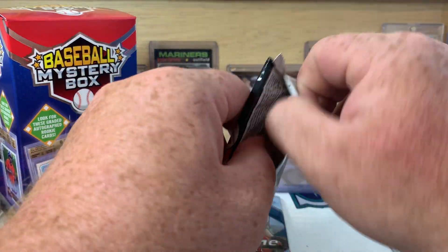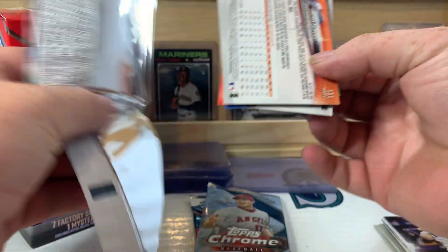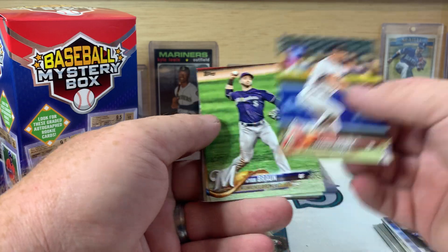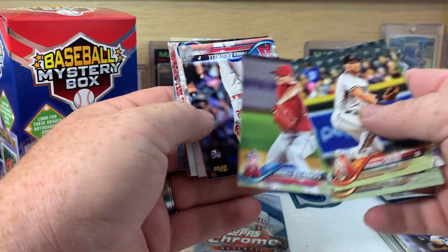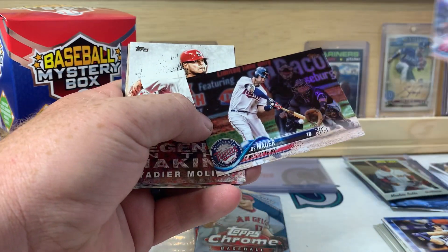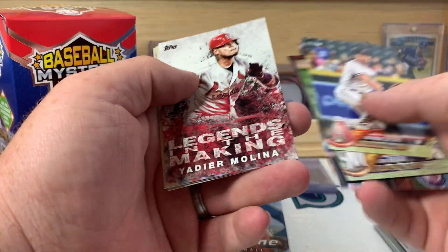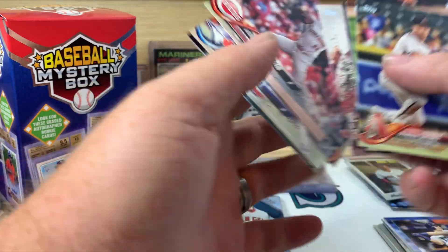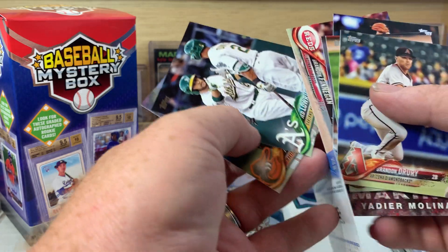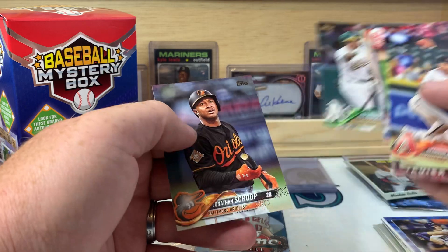2018 Series 1 now. Brandon Drury, Ryan Braun, Garrett Richards, Parker Bridwell, Joe Mauer — and there's a Joe Mauer Silver Foil. Yadier Molina, Brandon Finnegan, Chris Rowley, Jed Lowrie, and Jonathan Schoop.